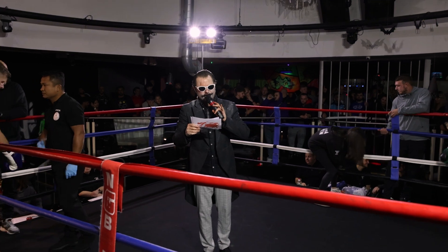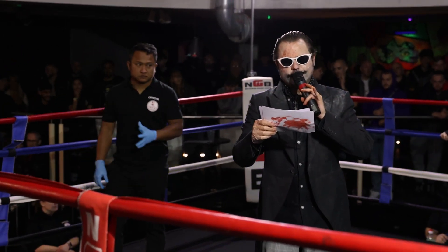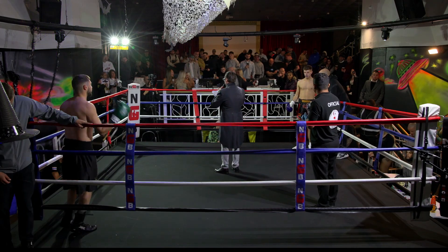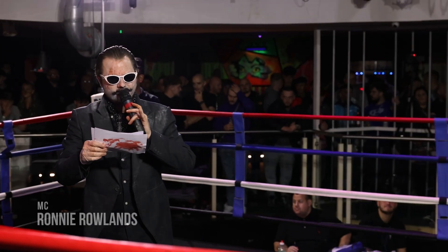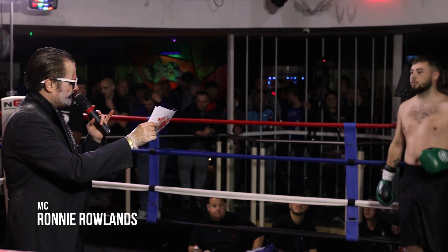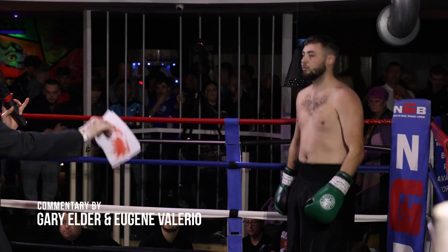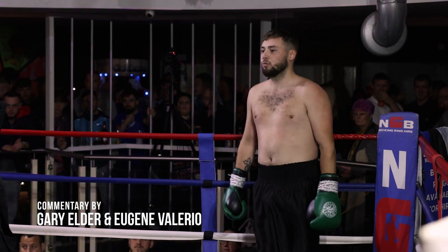Ladies and gentlemen, your official fight introduction. The following contest is a boxing bout matched at 67 kilograms, to be fought over three two-minute rounds. Introducing first, fighting out of the blue corner, he proudly represents Hardboard Fighting — Lewis B.T.